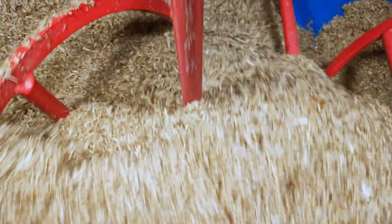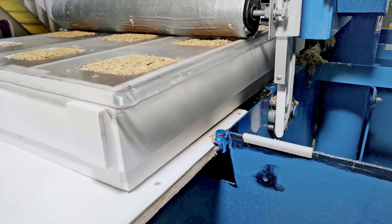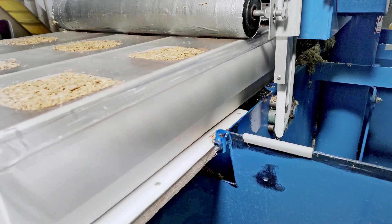The substrate is prepared for filling in our large mixers. With our automatic filling machine, we fill the growth forms, making our products ready to become sustainable solutions.